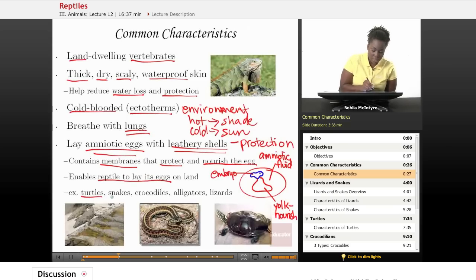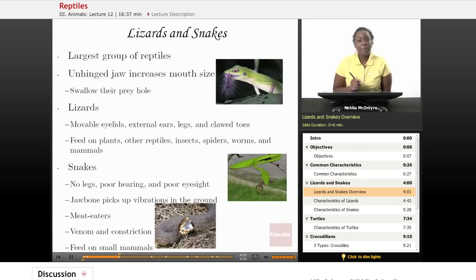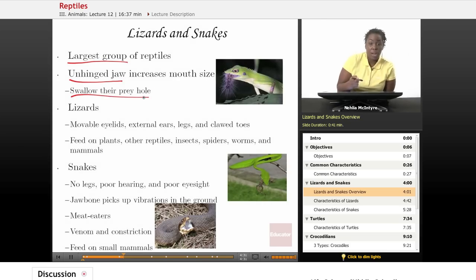Some very common reptiles we'll discuss today include turtles, snakes, crocodiles, alligators, lizards, and more. Lizards and snakes are the largest and most common group of reptiles. They are very different from other reptiles because they have what we call an unhinged jaw — they're able to extend their jaw and actually swallow their prey whole, engulfing it so that the unhinged jaw can surround the prey and swallow it, which increases the mouth size of the lizard and snake.